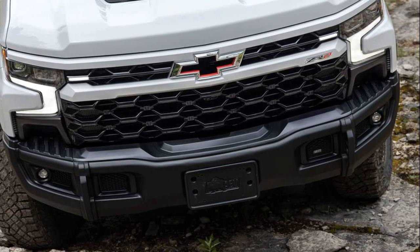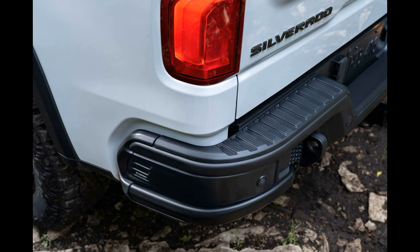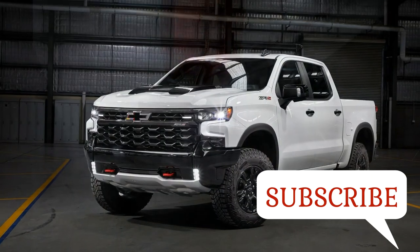Around back, a bold matte black finish is applied to the standard multiflex tailgate, allowing the centered Chevrolet bow tie to really pop. Large Bison stickers on the bedside round out the exterior enhancements.